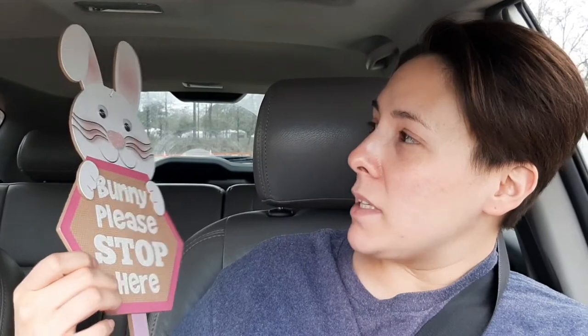The first thing I'm super excited about is this Bunny Please Stop Here sign — it's one of those yard signs. I had mentioned earlier when I was doing a walkthrough that these signs make me mad, and they do, because I live in Texas and it is humid, like horrible humid. So when you stick these into the ground, the humidity just makes them flop over. It's good for like a weekend, and then it's over.